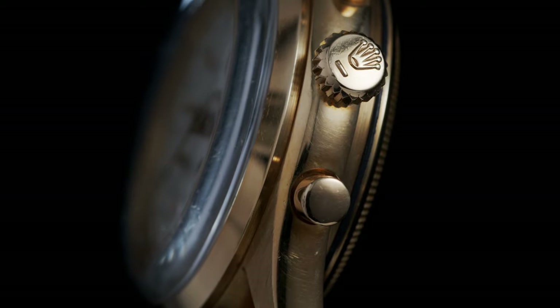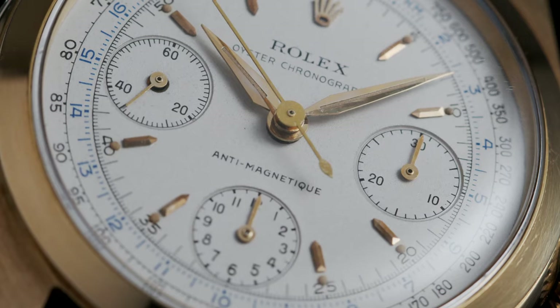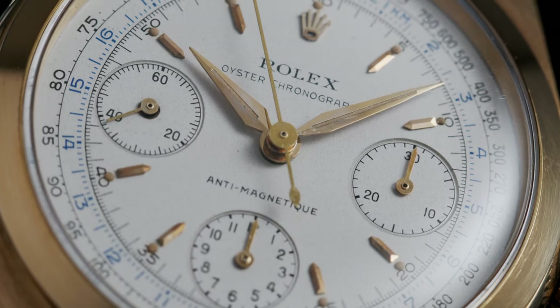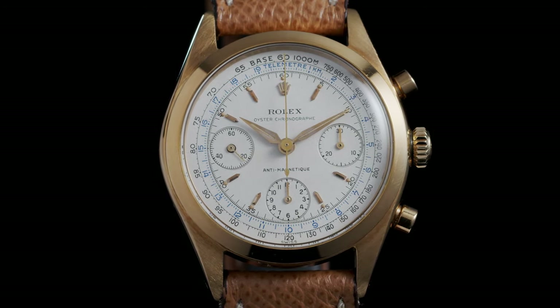For me to discover something like this and to be able to put it in the sale is a real pleasure, because it shows that even in the 21st century, when you think that things have been found and all treasures have been seen by the world already, you really come across watches that represent what it means to always search for the best quality and the very pinnacle of condition.